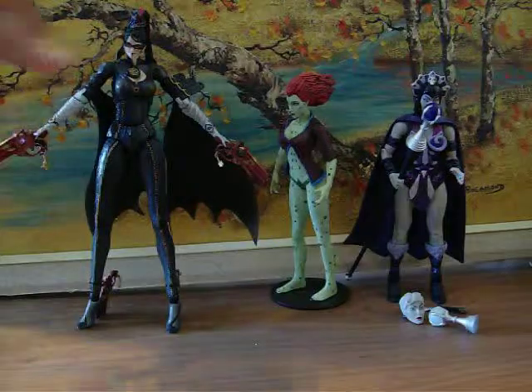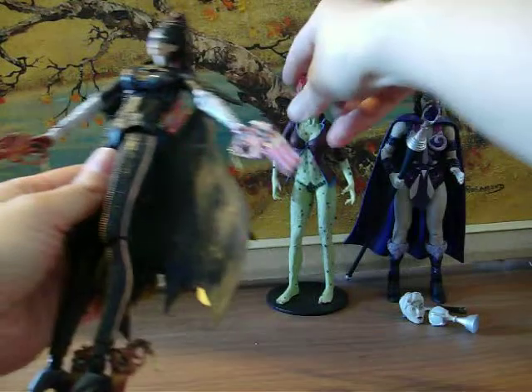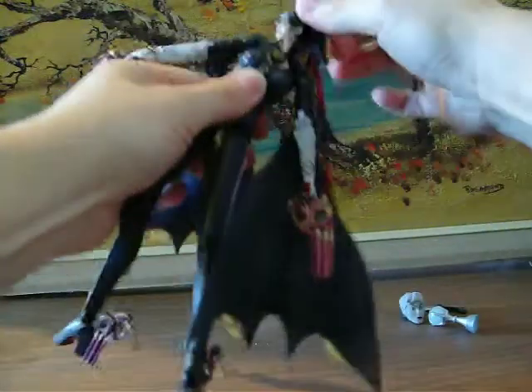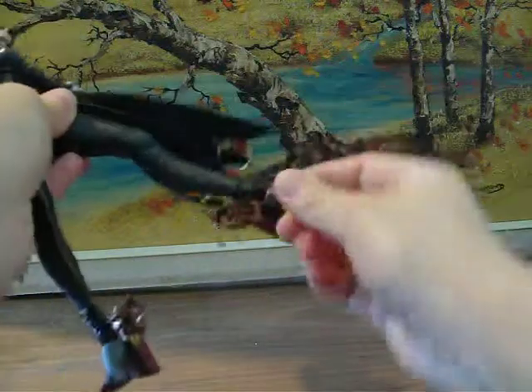I'm going to start off with Bownetta. She may be my favorite one, just because her detail and articulation is absolutely insane. You can pretty much make her do anything. Her legs are extremely long and versatile. Her waist — she can turn almost all the way around. Her head, her arms, wrists, even her feet.